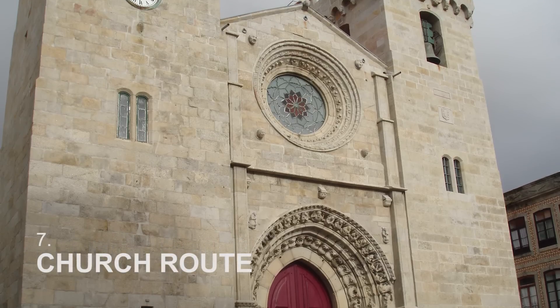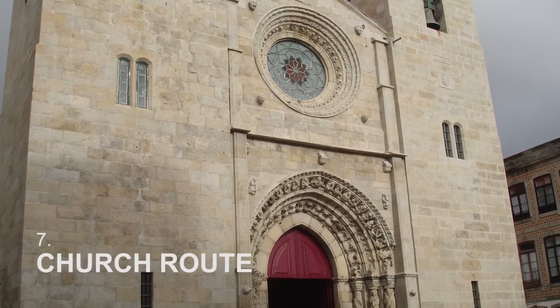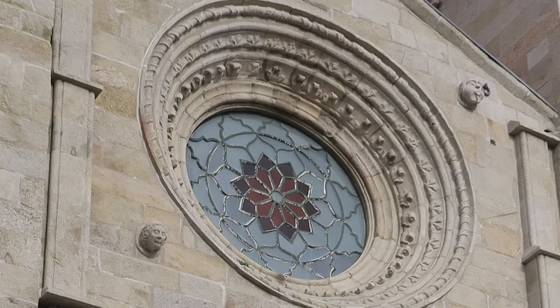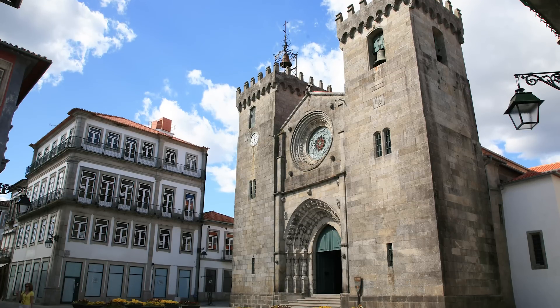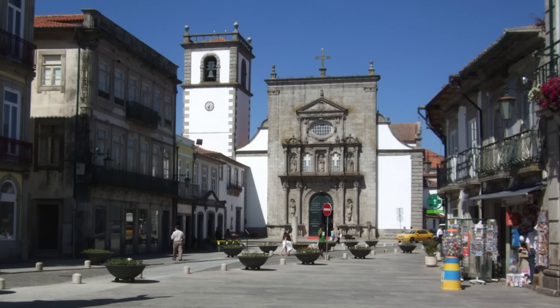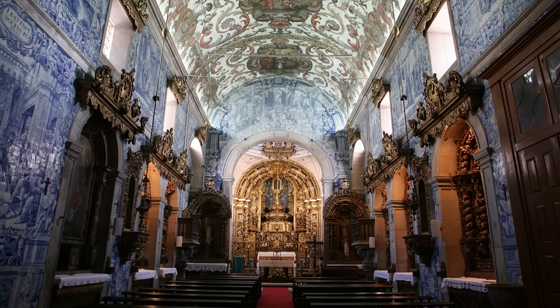Despite being a relatively small town, Viana do Castelo hosts numerous churches and chapels. The most important are all located within the historical center. Start off by visiting the main church built in the 15th century. Then make your way to the Sol's Chapel, Misericordia and San Domingos churches. These are but a few.